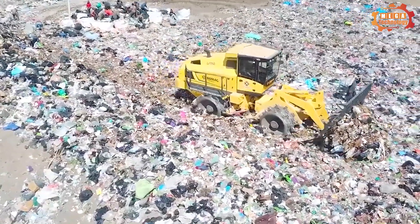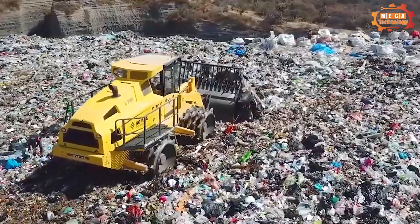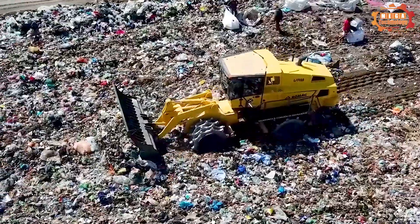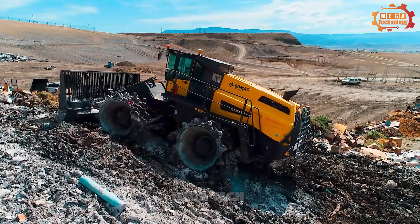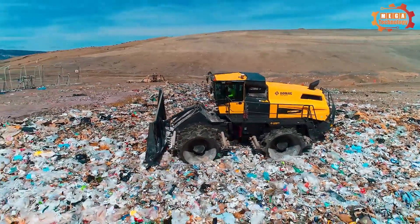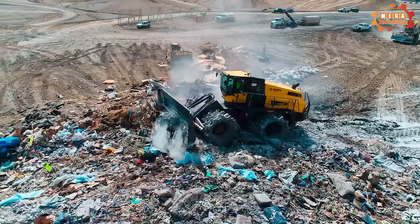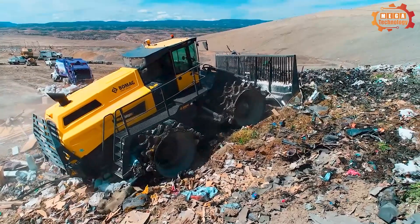The BC 1173RB5 is a heavy-duty trash compactor designed for use in landfills. It weighs 56,000 kg and has a capacity of 430 kW, reaching a maximum speed of 40 km per hour. The machine uses the latest technology to combine high productivity with low operating costs, making it a great choice for landfills that need an efficient and versatile trash compactor.